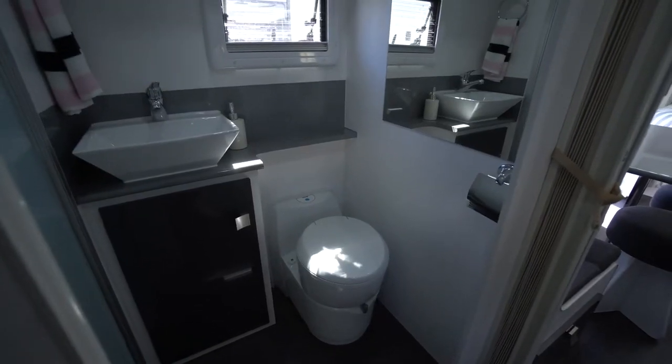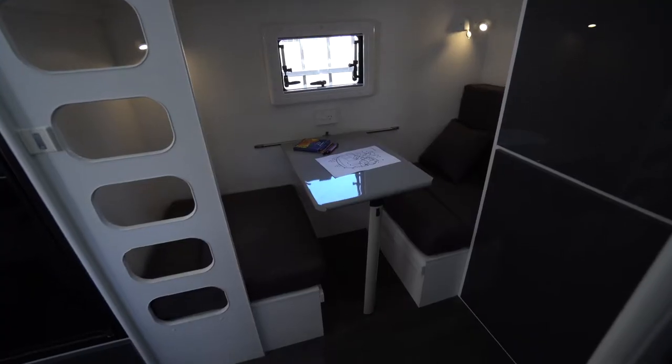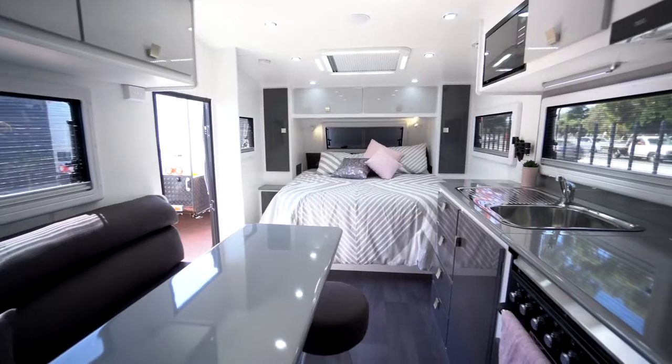You've got this great little arrangement here where you can have the bunks by night, but by day you can turn the bottom bunk into a little café dine just for the kids, so they can sit there, do a little bit of homework, do some colouring in.